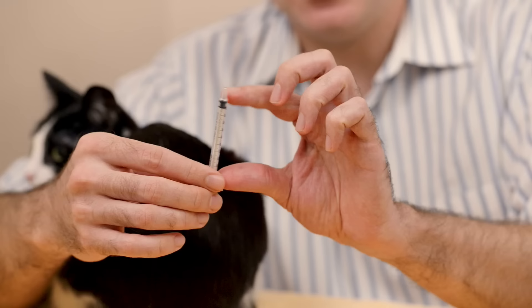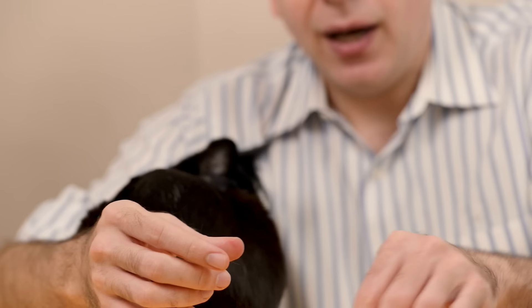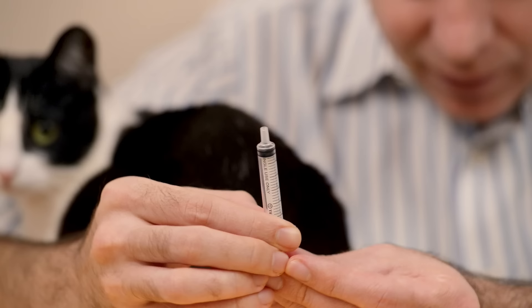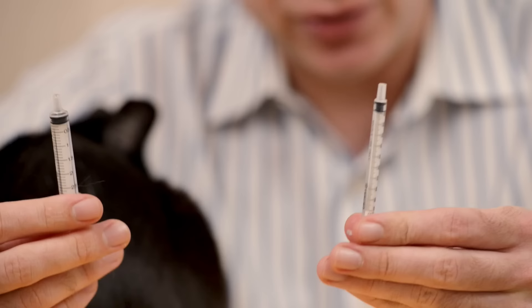A 1cc syringe contains a maximum volume of 1ml of medication and is broken up into 0.1ml gradations — so this is 0.5ml, this is 1ml, this is 0.1ml. A 3cc syringe will have a total volume of 3ml. You'll probably never give this much to a cat, because with larger volumes you get a lot of spillage and drug administration isn't as reliable. Make sure you have the right kind of syringe. Hopefully your veterinary team will show you exactly how to use it.